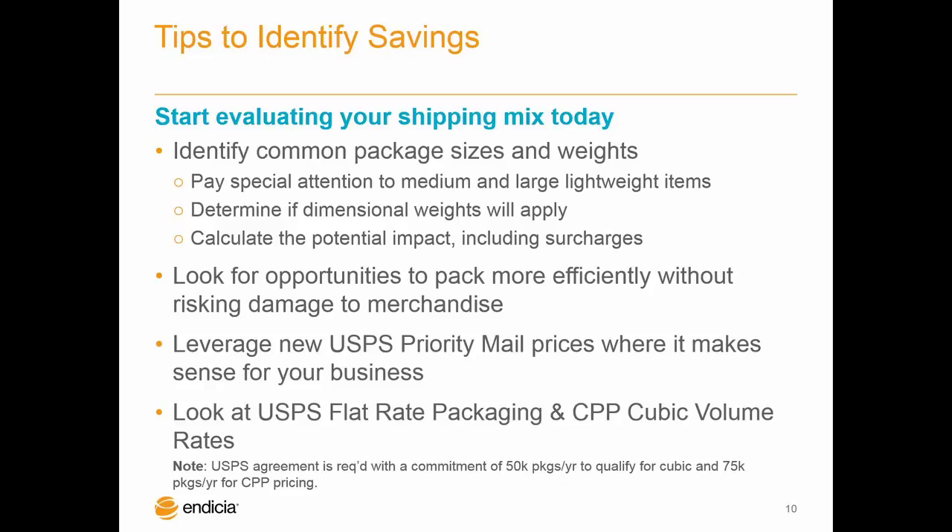On the cubic pricing, the main points are the volume commitments for cubic. And on the next couple of slides, we'll talk a little bit about having to enable the account on Indesha's side for cubic pricing. The main takeaways are the volume commitments and how to contact the Postal Service rep to see if you qualify for that cubic pricing.